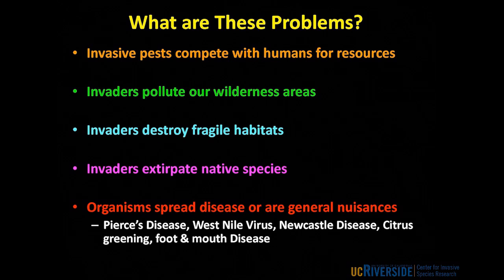Many of us have experienced at least one of these problems. Invasive species compete with humans for resources — they eat our food, invade our homes and destroy the wood our buildings are made of, and compete with us for water like the quagga and zebra mussels. Invaders pollute our wilderness areas. Yellow star thistle in Northern California is so dense there are areas you can't walk through. It reduces the recreational value of those lands and makes them useless for grazing. Invaders also destroy fragile habitats — the pigs in the Channel Islands and goats in the Galapagos are great examples. Many invasive species can cause the extinction of native species in California and elsewhere.